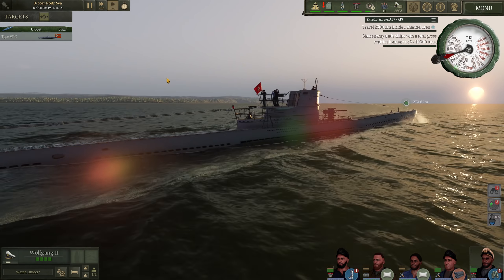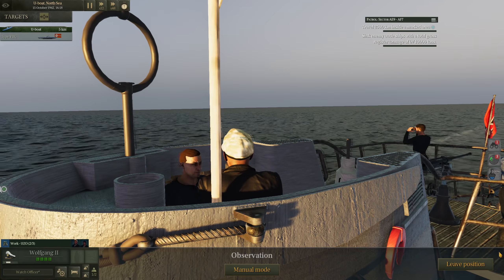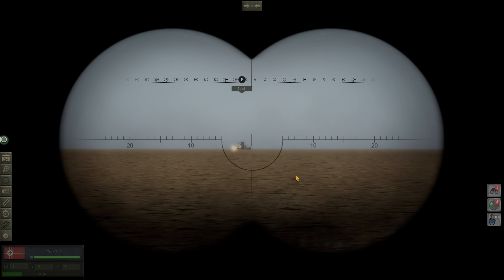We will sail right by it and say hello. Let's look for that U-boat. Oh, there she is. Yeah, look at that. Hello — looks pretty high out of the water there.